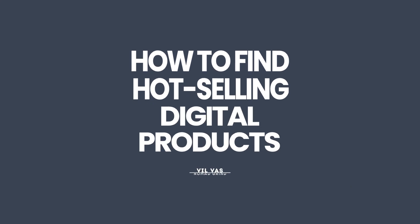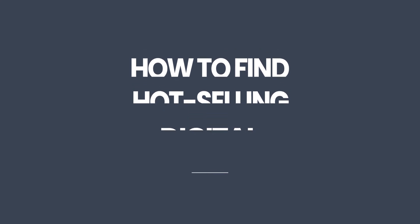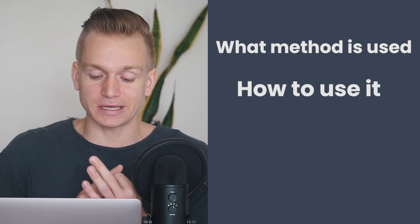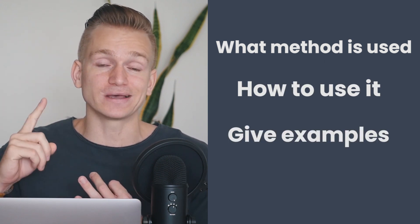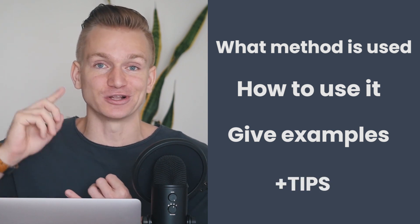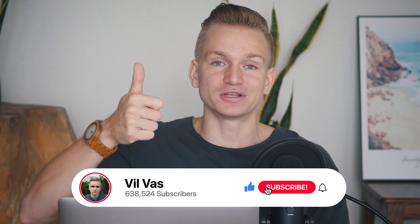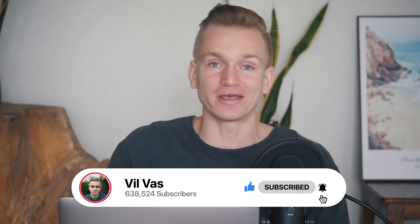Hey, this is Will. In this video I'm going to show you an insanely good method how you can find hot selling digital products. It has been a complete game changer for me. I'm going to show you exactly what this method is, how to go about using it, give you a few examples and some additional tips, so make sure to watch the whole video. Also, every single week I give out one of my courses completely for free, so just press thumbs up and leave a comment below to enter.